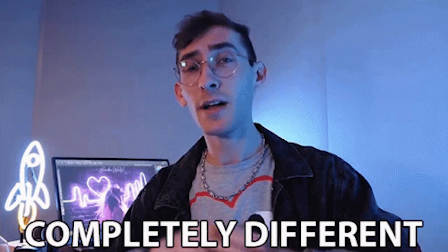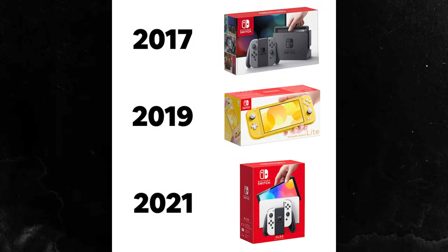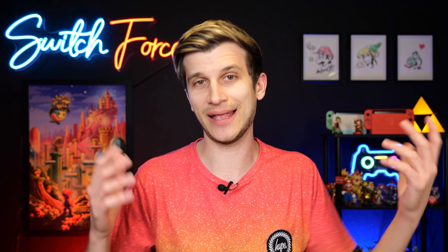This could also be another iterative Switch, like the OLED. We've seen Nintendo drop something fun every two years: 2017 had the original Switch, 2019 the Switch Lite, 2021 the OLED, and 2023 maybe this. I thought about something like a Switch Lite OLED or a more premium Switch, but it really seems like everyone believes this is the Switch Pro. I think there's a sliver of a chance it gets announced this year, but most likely this is a 2023 thing.